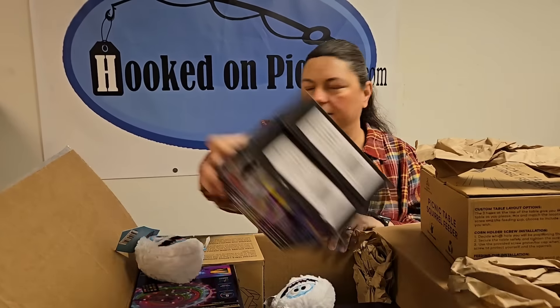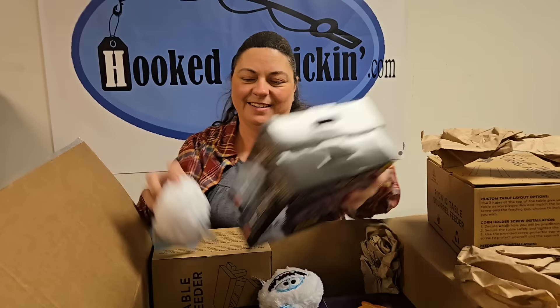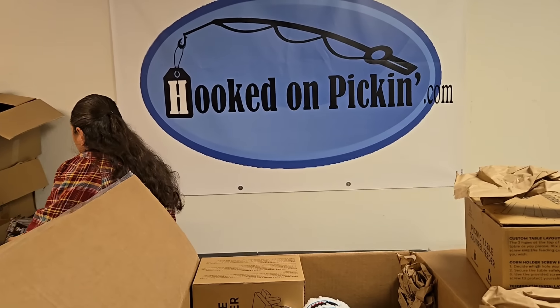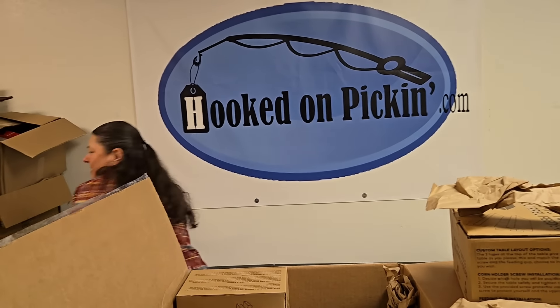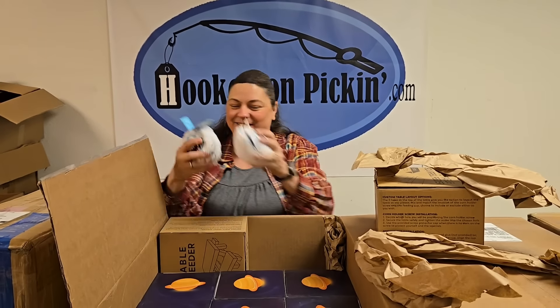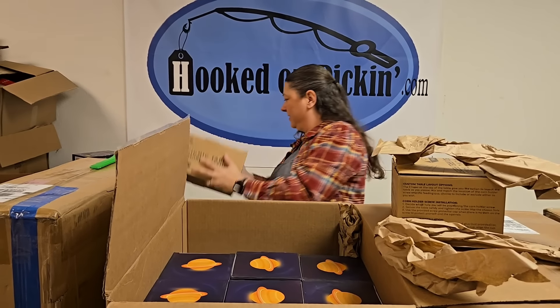It only took us eight years to figure out to put tables behind Heather. We are college-educated idiots — it's a term of endearment. We figure it out eventually; it just takes us a while sometimes.